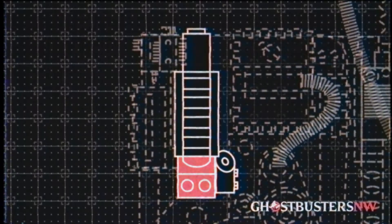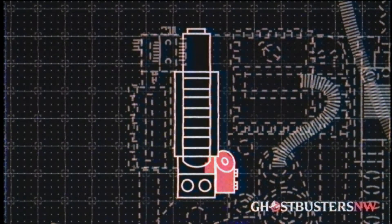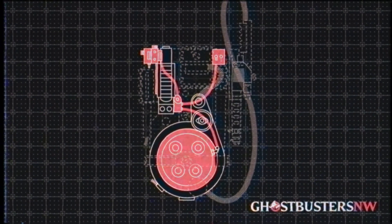The fuel rods provide power to the accentuators, which regulate that power to the primary power distributor, or PPD, distributing it to the ion arm, hydrogen gas actuator, and flux capacitor.